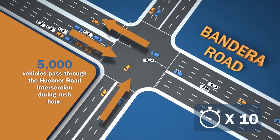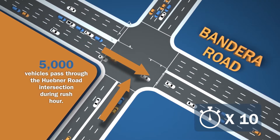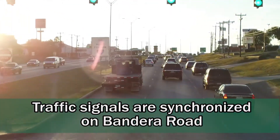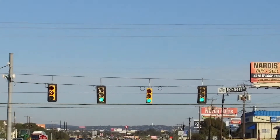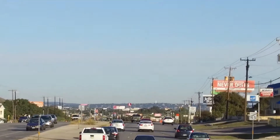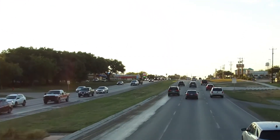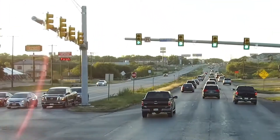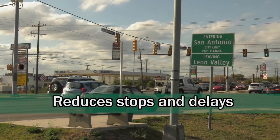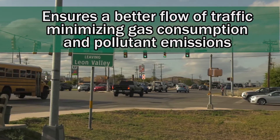Currently, traffic signals are synchronized on Bandera Road. This means that the green light timing is coordinated for a series of intersections to maximize the number of vehicles that will encounter green lights at multiple intersections in a row. This reduces stops and delays, ensures better flow of traffic, and minimizes gas consumption and pollutant emissions.